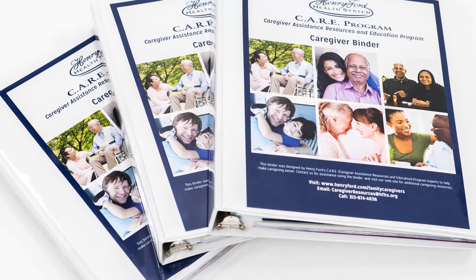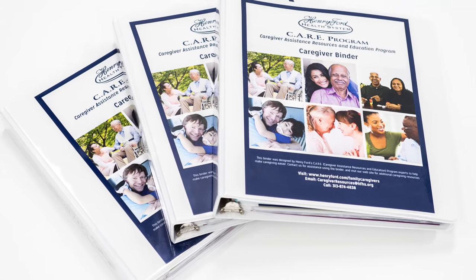Hello, I'm Shawn Bennis, Coordinator of Henry Ford Health System's Care Program for Family Caregivers. We know caregiving is a challenge, so the care program staff here at Henry Ford designed the caregiver binder to help make caregiving easier for you, the caregiver.